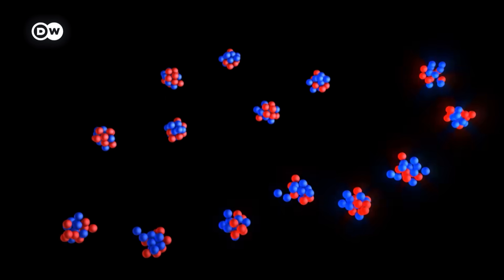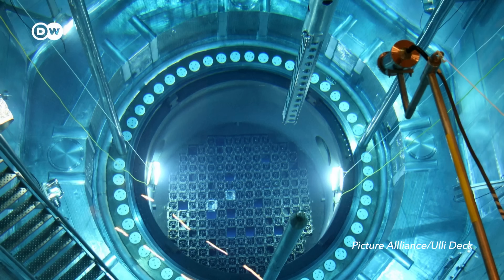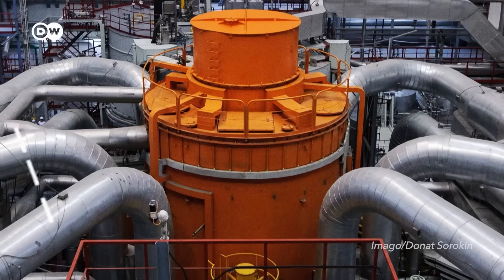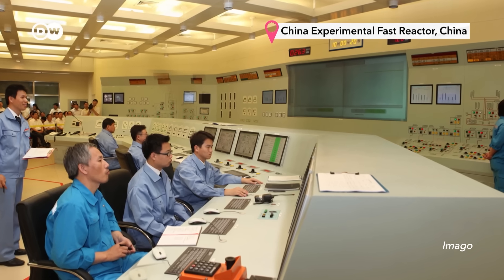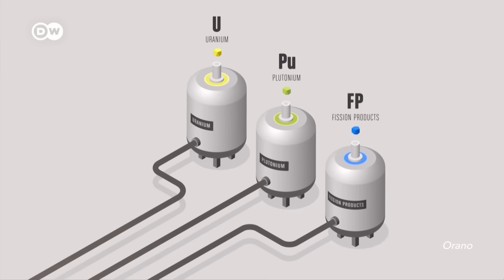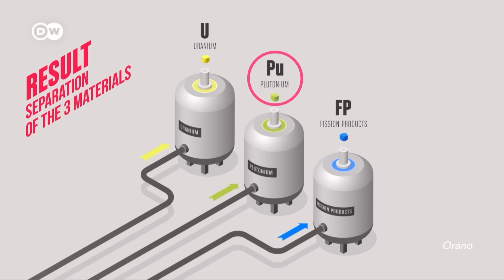This splitting creates byproducts called fission products. After about three to five years, they build up so much that they absorb neutrons, weakening and slowing down the chain reaction — and that's when the fuel rod is declared spent. According to pure physics, it's very hard to get more electricity out of this type of nuclear fuel safely. There are a handful of other reactor types where more energy can be used continually, but those are mostly experimental, very expensive, and complicated to build and maintain.